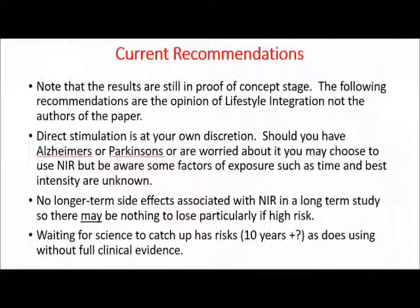Direct stimulation is still at your own discretion. The research has not yet determined the ideal length or intensity of exposure. There are some issues with direct exposure regarding how well near-infrared penetrates through the skull — it does penetrate, but not particularly deep, so it may help more directly with Alzheimer's than Parkinson's. Importantly, no longer-term side effects have been discovered in a long-term study. So there may be absolutely nothing to lose if the risk is high that you'll be developing Alzheimer's or Parkinson's. In my opinion, if it were me who had Alzheimer's or Parkinson's, I would be doing it — though for legal and ethical reasons I certainly can't formally recommend it.